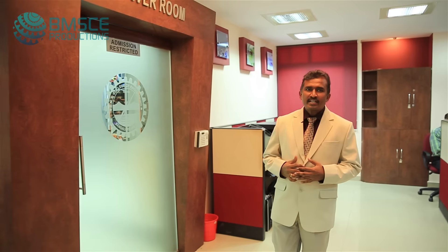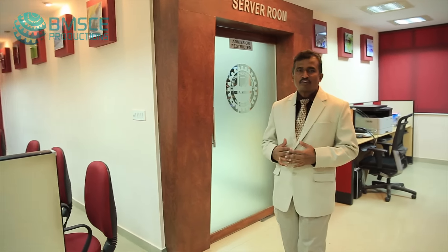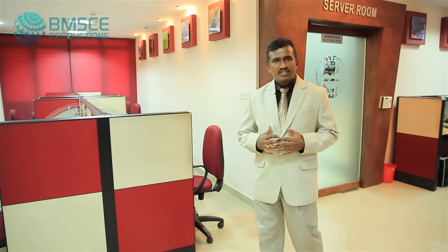Hi, myself Dr. Gaurav Shankar, Professor of Computer Science and Chief Coordinator of the Data Center. BMSE Data Center is a Tier 2 data center from the industry standard. It is catering to the needs of students, faculty, and researchers of BMS College of Engineering.